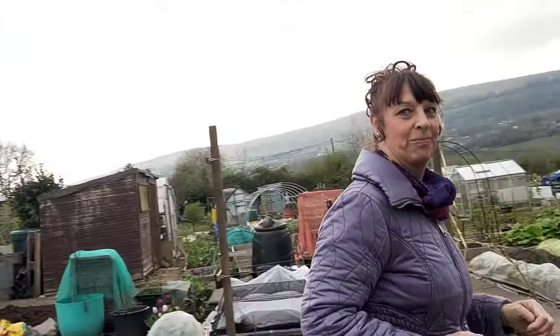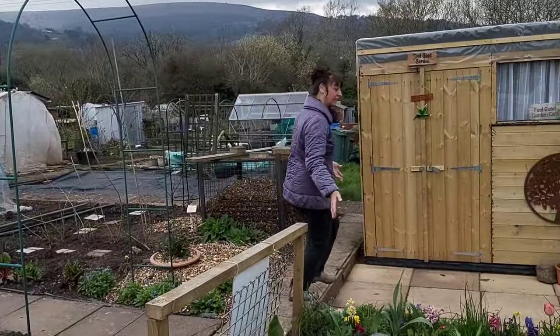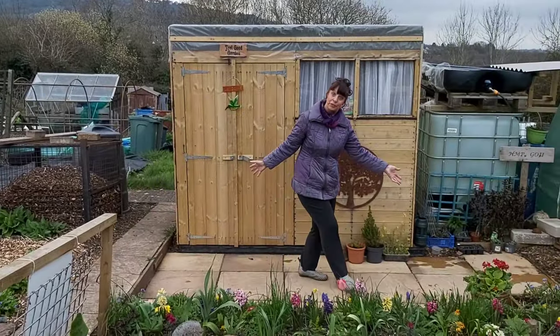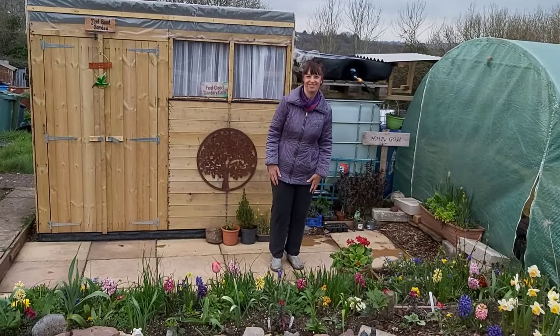Hi, I'm Linda and this here is the Feel Good Garden. Welcome.